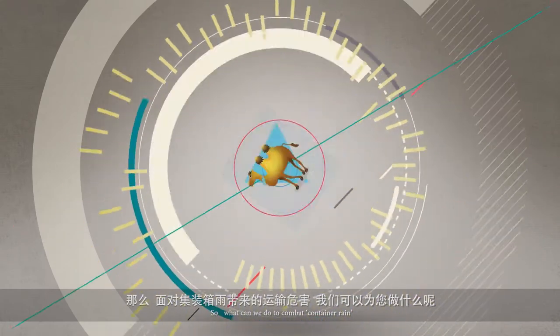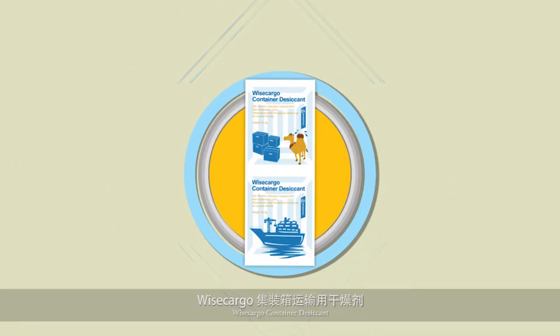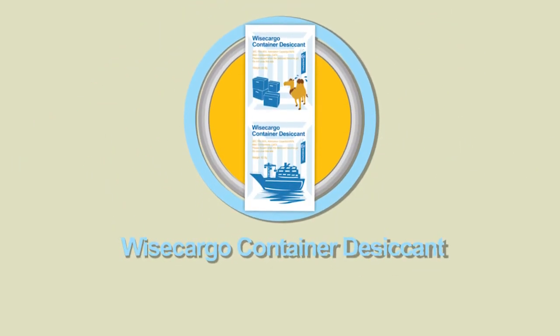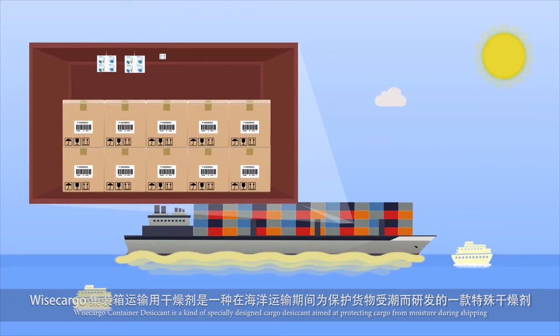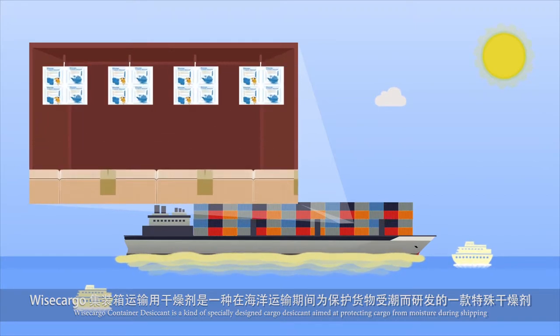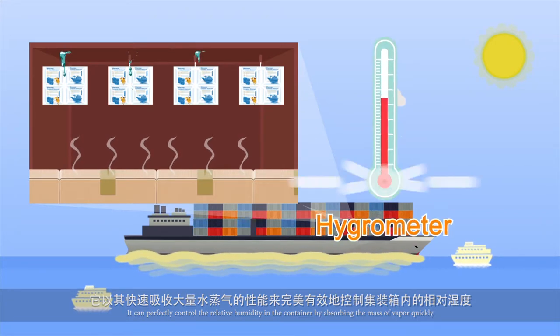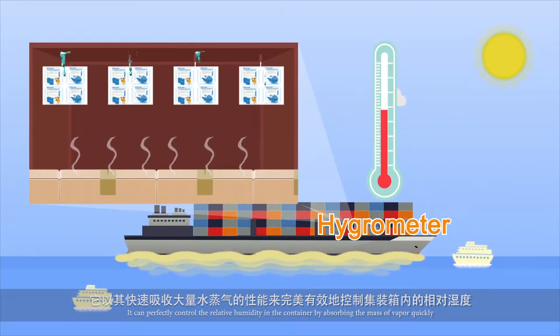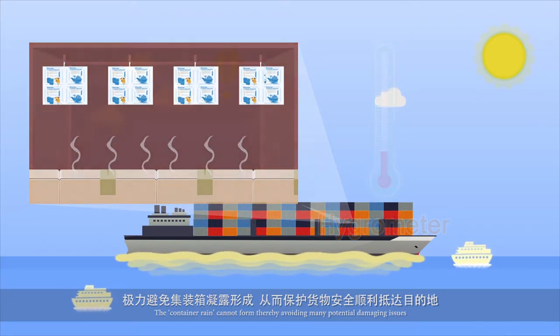So what can we do to combat container rain? Weiss Cargo Container Desiccant is a kind of specially designed cargo desiccant aimed at protecting cargo from moisture during shipping. It can perfectly control the relative humidity in the container by absorbing the mass of vapor quickly, so that container rain cannot form, thereby avoiding many potential damaging issues.